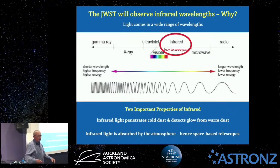There are two important properties of infrared. First, it penetrates cold dust and detects glow from warm dust. So normal thick dust that you can't see through — in particular in the near-infrared — it just cuts straight through it. That's a big plus about infrared light.